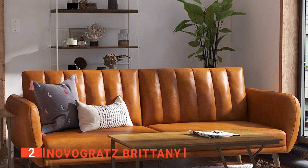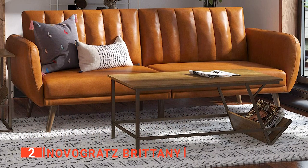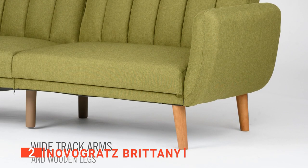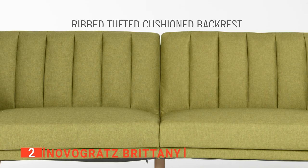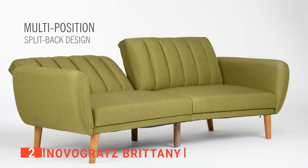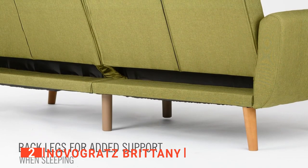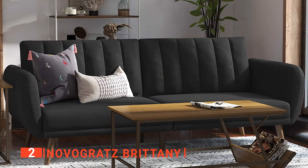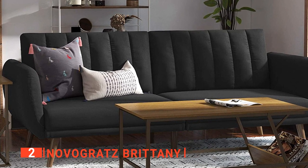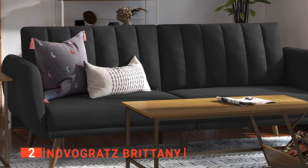The second product on our list is the Novogratz Brittany. The Novogratz Brittany Futon is a minimal yet beautiful piece of furniture that will integrate seamlessly into any decor. There's no compromising on comfort with this futon because it is well cushioned and lined, giving your body all the support it needs. Slanted wooden legs add a unique character that stands out in any space. You can also convert it into a sleeping surface as the backrest slants to the level of the couch, with durable cushioning providing a comfortable sleeping area.